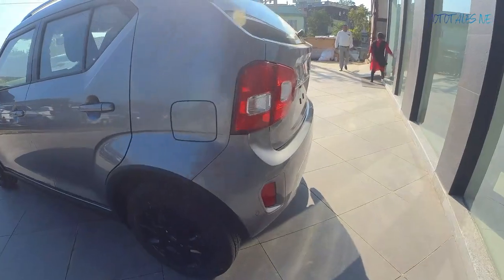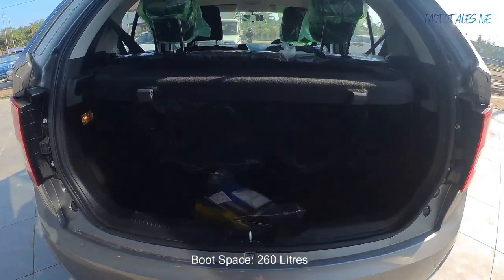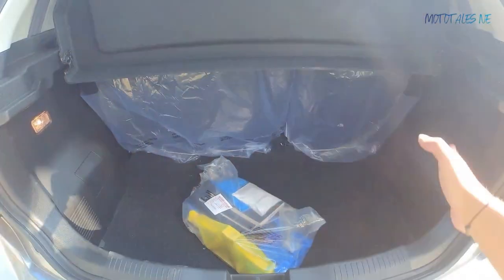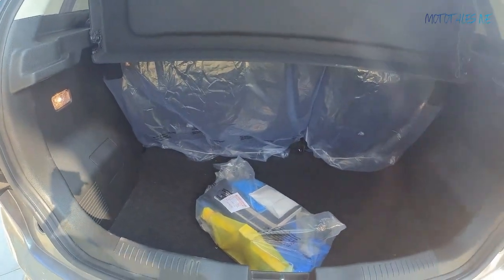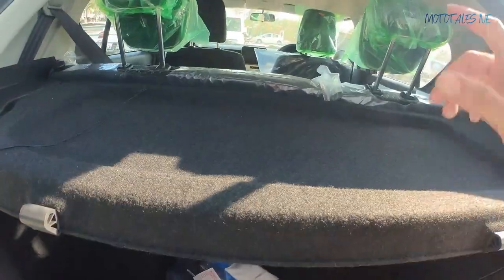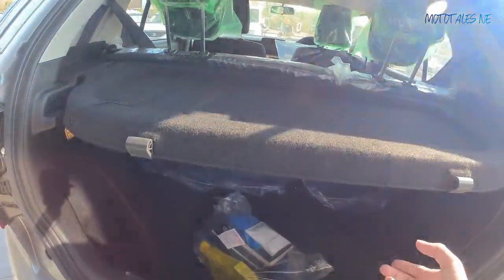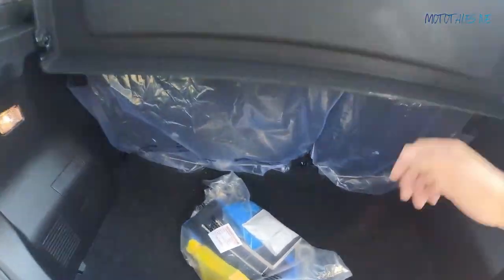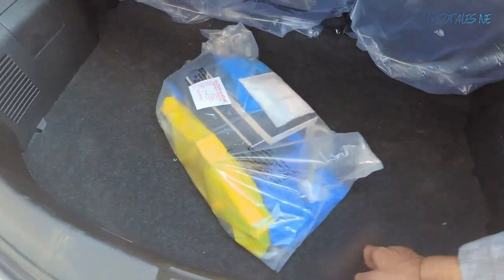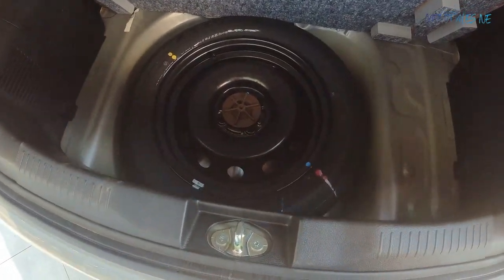The boot space is 260 litres. There's a parcel shelf and a boot light. It's deep and wide enough for urban/city use. The rear seats get a 60/40 split and I already mentioned the child seat ISOFIX anchor mounts. Height-adjustable headrests are available for both side rear passengers, but the middle passenger gets no headrest at all. There is a loading lip but the boot is usable for this price segment.